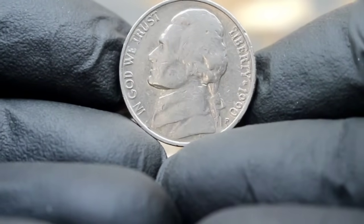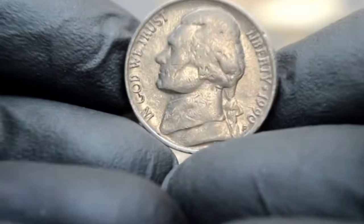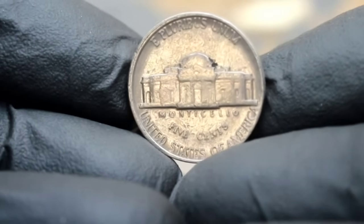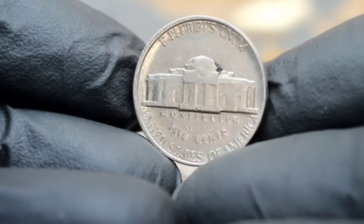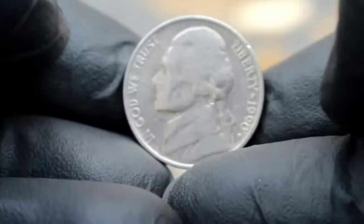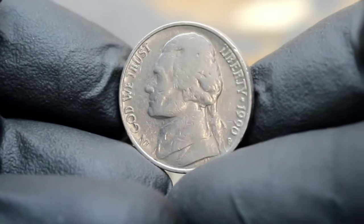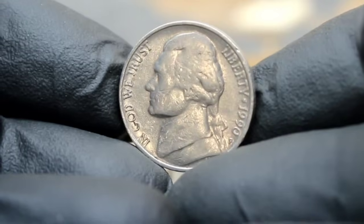How much is a 1990 Jefferson Nickel with a P mint mark in fine condition worth in today's collector market? While prices can fluctuate based on market trends and individual transactions, as of January 2023 you can expect to pay anywhere from $30,000 for this coin, depending on its specific characteristics and the seller's asking price. In conclusion, the 1990 Jefferson Nickel with a P mint mark is a noteworthy addition to any coin collection.